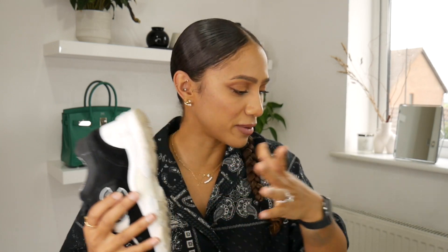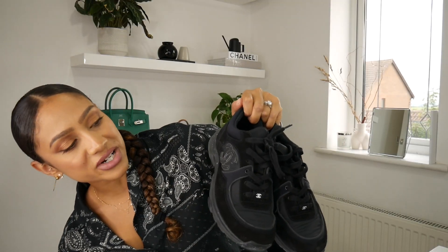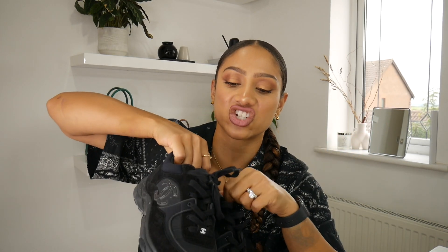Without further ado, let's dive into these trainers that break my heart whenever I see these ones. Where do I begin? I have two pairs, as you guys saw from the pictures — I have the black and white, and the all-black version. Let's start with the all-black because there's nothing wrong with these. I love them, I really do. I think they're a classic shoe in terms of the shape — not like those ugly, chunky dad trainers that will go out of fashion. They're just a classic shape trainer.